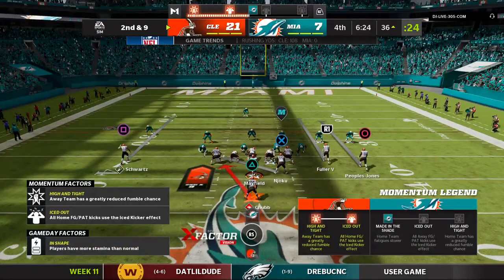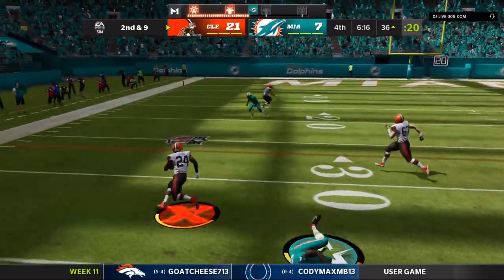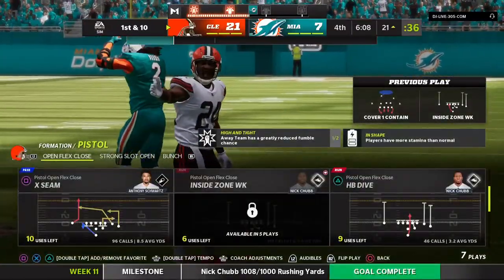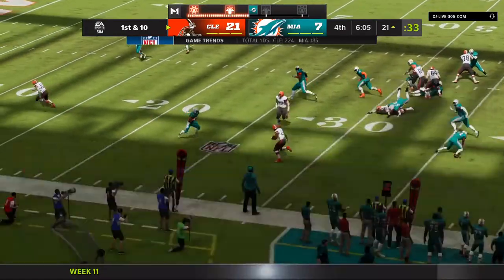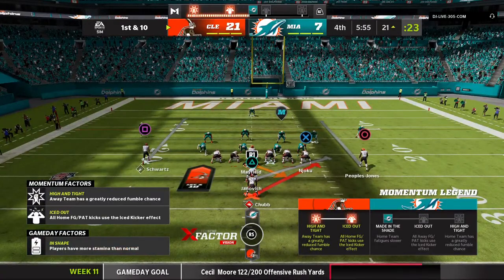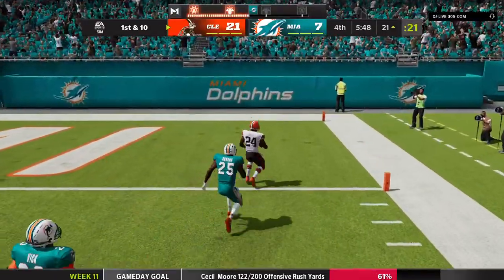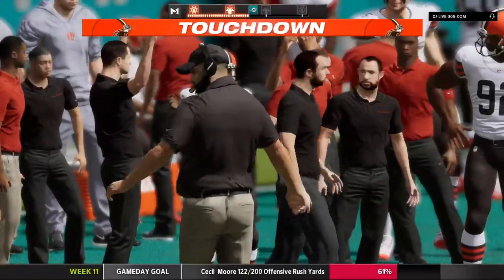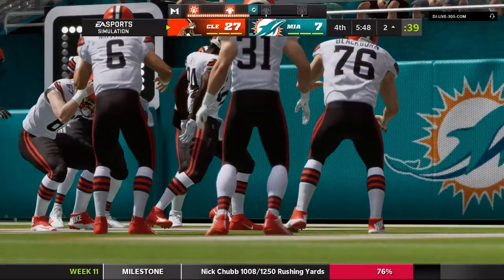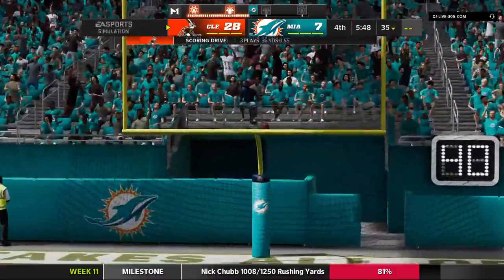Now it's 2nd and 9. They run it again with Chubb — bulldozes past him — and he's got this down almost to the 20 before he's dropped. Carries like that, that's how they're going to continue to salt this thing away here in the fourth quarter. A new set of downs, clock continues to move. No better way to close out a game than to tap those big guys up front and say keep pounding them, keep the ball, keep their offense on the sidelines. And he is into the end zone — touchdown Cleveland! Nick Chubb, a 21-yard touchdown run. The Browns closing in on a third straight win as they widen the gap further in the fourth quarter. Extra point by McLaughlin is up and good, and the lead is now three touchdowns.